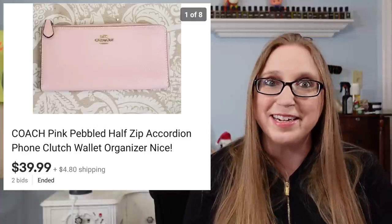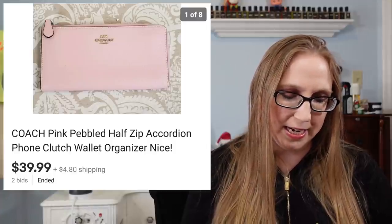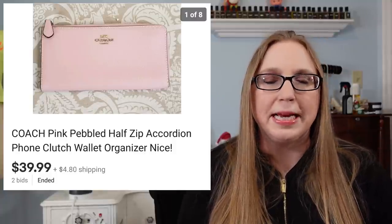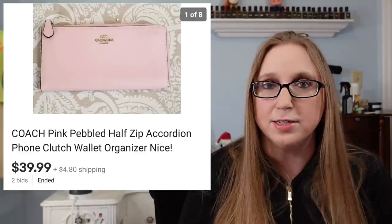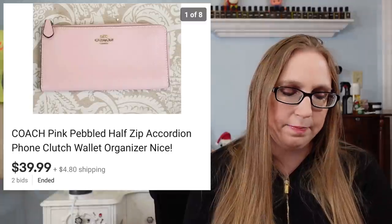I really liked that wallet, but it just didn't match anything I carry, so I decided to sell it. As a little spoiler alert, I recently went to Goodwill and found a really nice Coach bag for $15 — you'll see that in an upcoming Goodwill haul video.